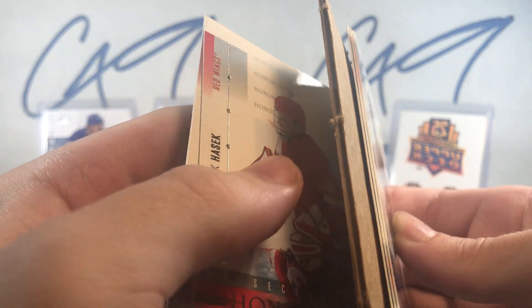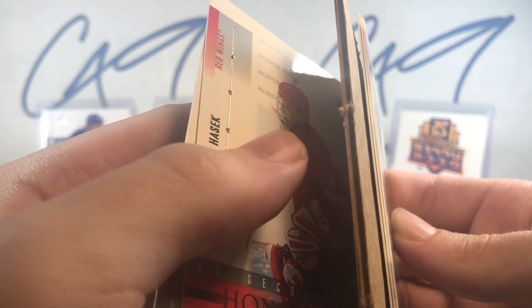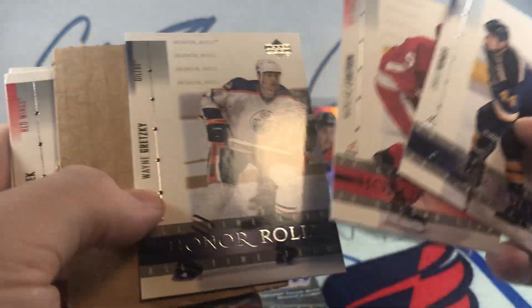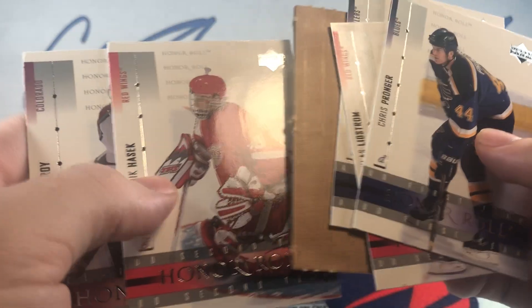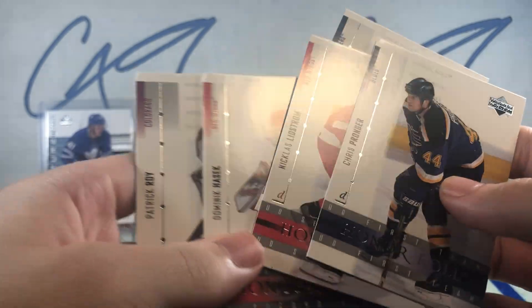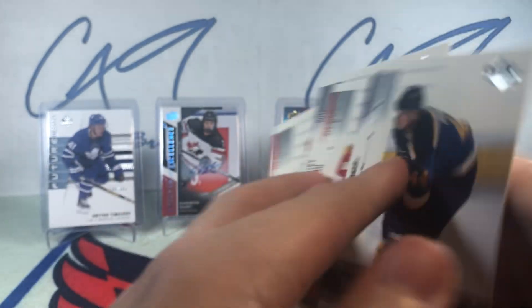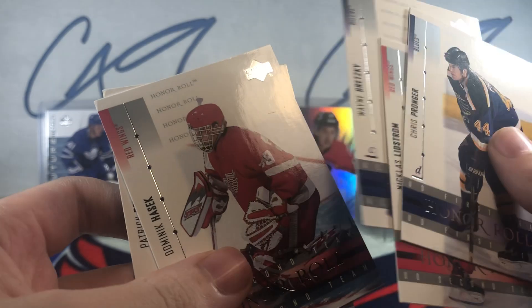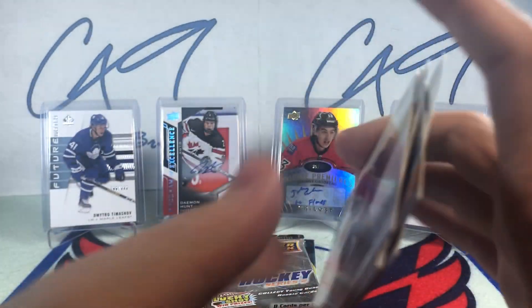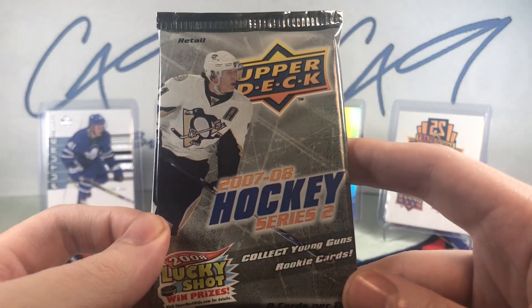On to 01-02 Honor Roll — you know this pack is old when the blocker decoy in the pack is literally just a cut-out piece of cardboard. It looks like an all-base pack, but some pretty decent players: Pronger, Lindström, Gretzky, Hasek, and Yanic Perreault. That is definitely a throwback pack.